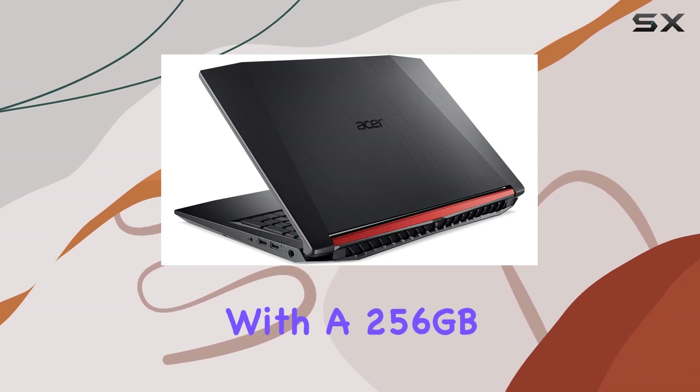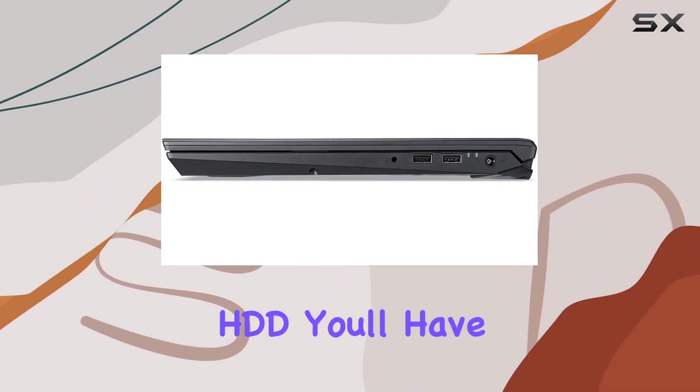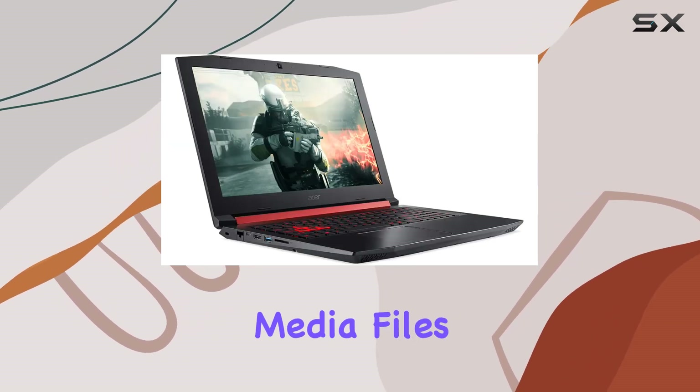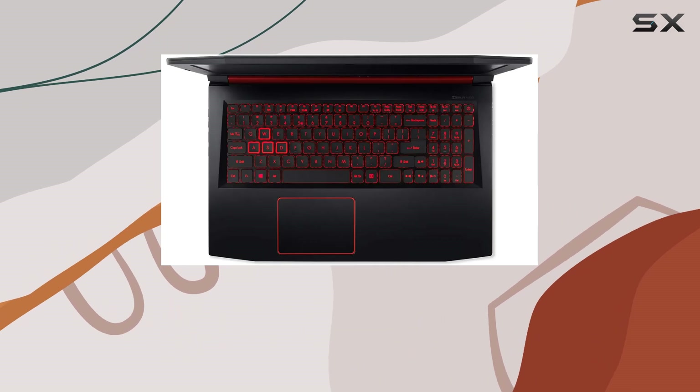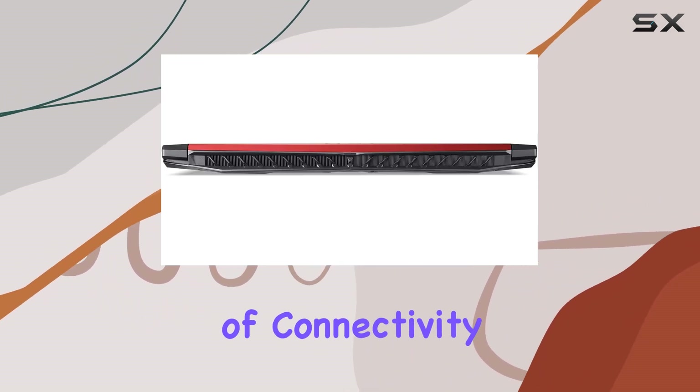Storage-wise, this laptop doesn't disappoint. With a 256GB SSD and a 1TB HDD, you'll have plenty of space to store your game library, media files, and more. Boot-up times are lightning fast, and loading screens become a thing of the past.